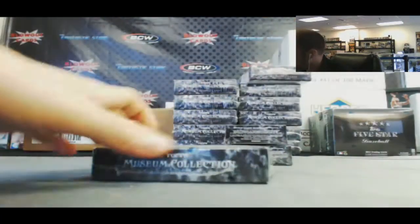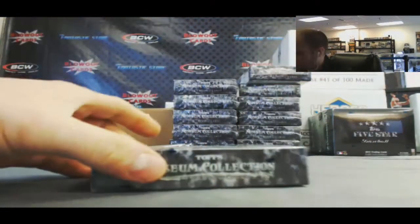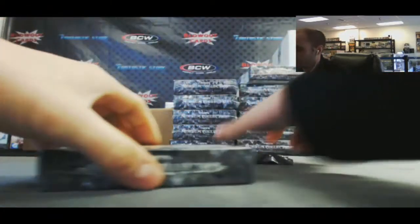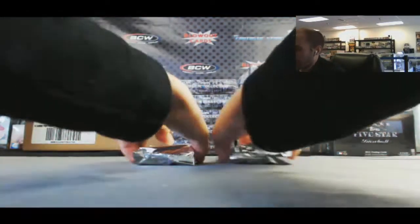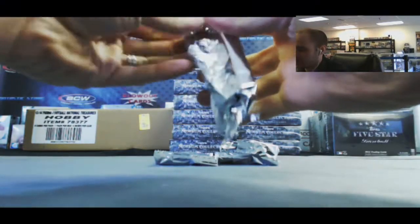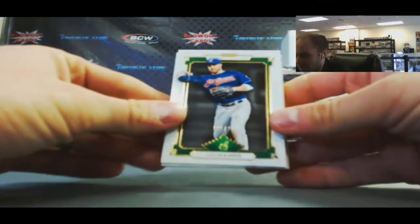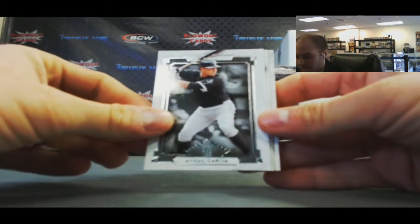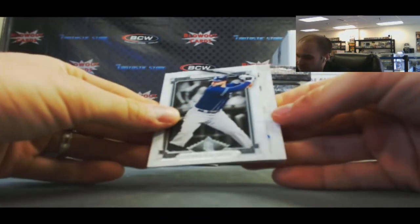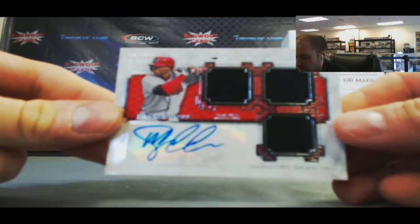Pack 1, pack 2, pack 3, and 4. Alright, let's see what we got. Starting off with Jason Kipnis, number 2 of 199. Babe Ruth — can't go wrong with that. Avasail Garcia, Yonder Alonzo, and our first hit: signature swatches, triple jersey autograph of D.D. Gregorius, number 2 of 99.